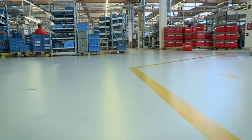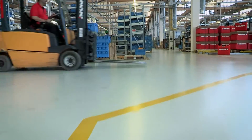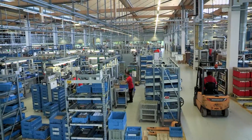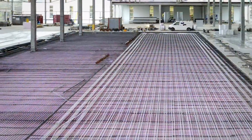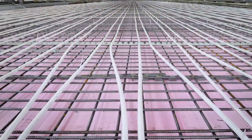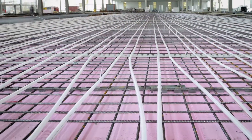To achieve tempering of the concrete core, a total of 67 kilometers of piping has been integrated into 8,000 square meters of floor area. This measure alone reduces the annual energy consumption by an amount equivalent to 140 single-family homes.